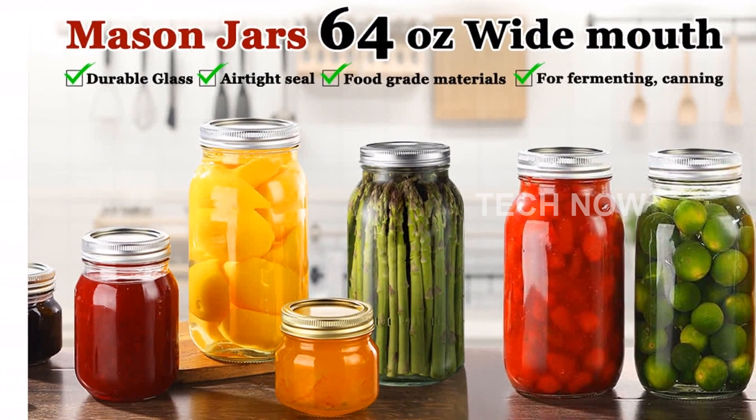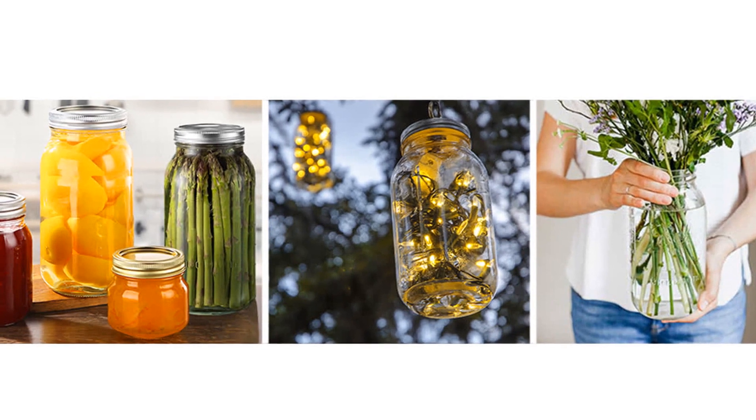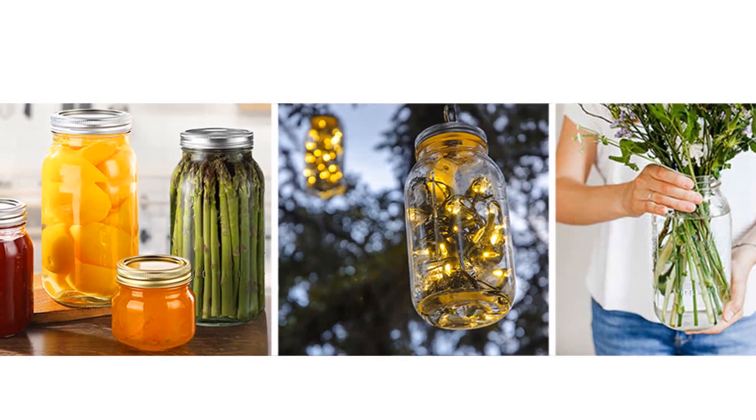Experience the convenience and versatility of the Wide Mouth Mason Jars 64-Ounces 3-Pack. Order yours today and take your canning and preserving game to the next level.